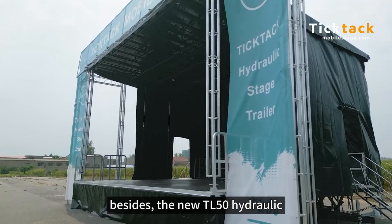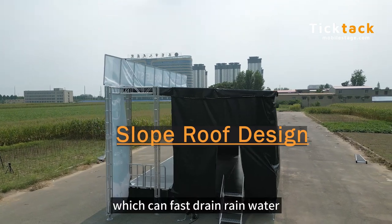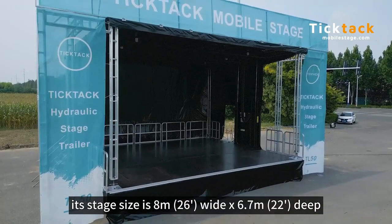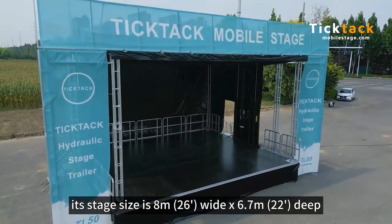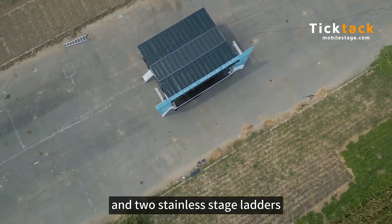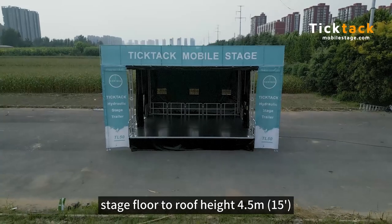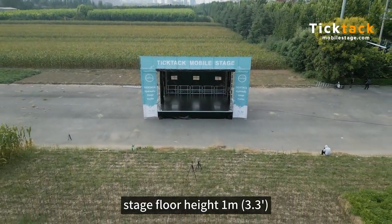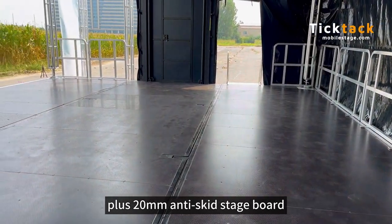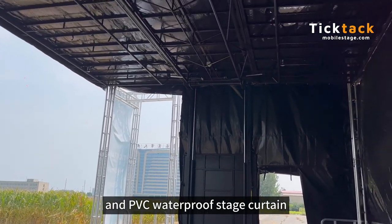Besides, the new TL50 hydraulic is specially designed with a slope roof, which can fast drain rainwater. The stage size is 8 meters wide by 6.7 meters deep, with aluminum stick fence and two stainless stairs. Stage floor to roof height is 4.5 m, and stage floor to ground height is 1.5 m. The stage boards are made of steel framework plus 12 mm anti-skate board, with PVC stage apron and PVC water-proof stage header.